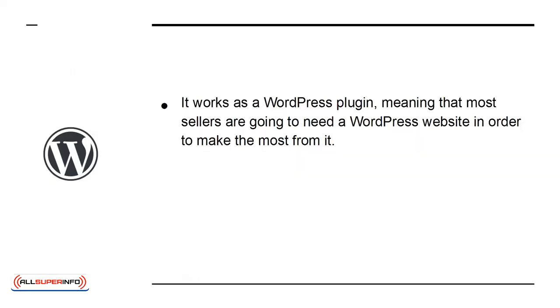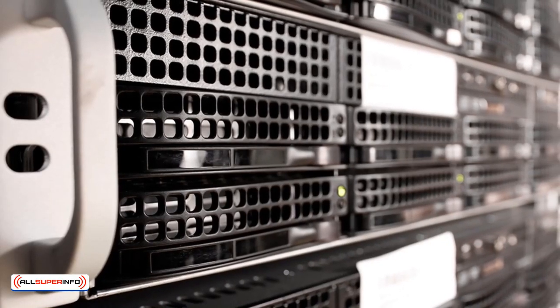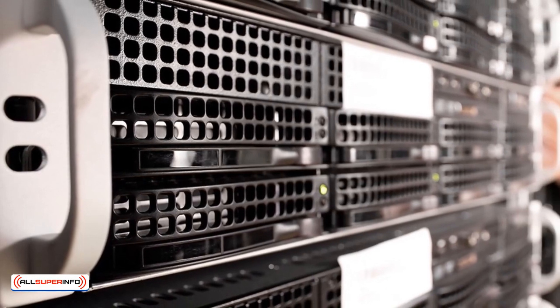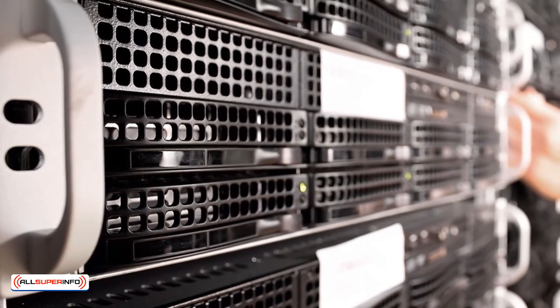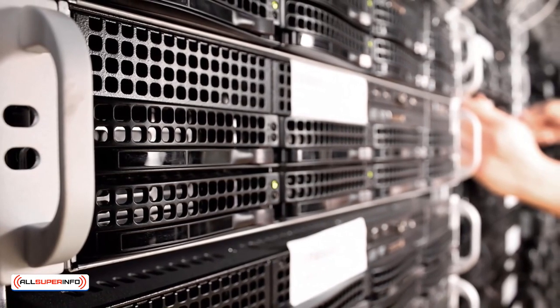It works as a WordPress plugin, meaning that most sellers are going to need a WordPress site in order to make the most from it. WordPress is a free website building tool that powers over a quarter of the web, and that makes web development extremely simple. To get started with it, you just need to invest in a web host — a company that will store your files online and make them available to browsers — and then you'll normally be able to install it with a single click.